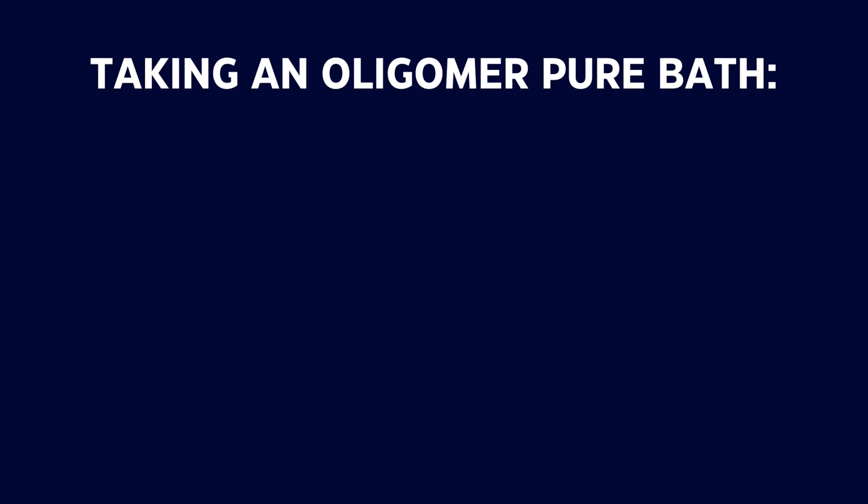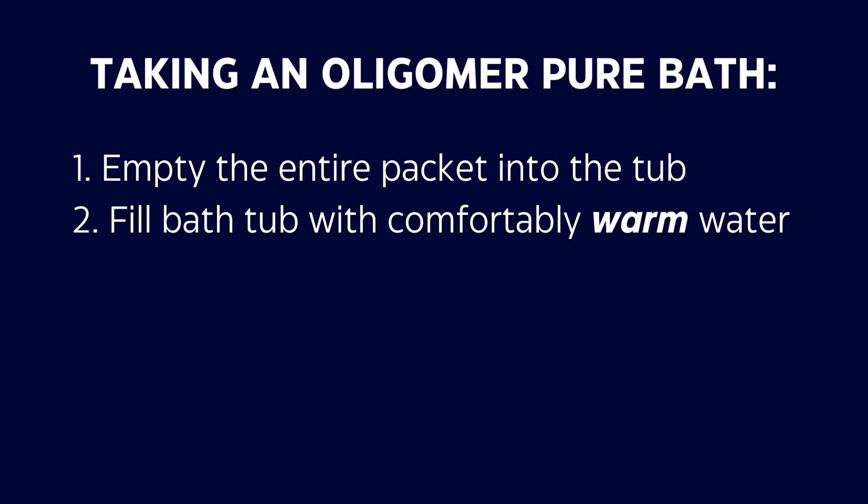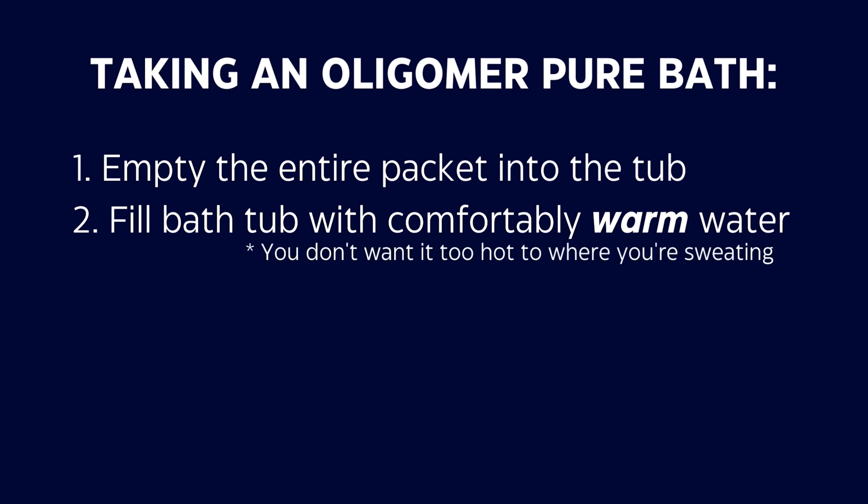To use the bath correctly, before you turn your bath water on, empty the entire sachet into the tub, then turn the water on. The water should be comfortably warm — around body temperature, maybe just a couple of degrees higher. You don't want the water so hot that it's hard to get into or that you're instantly perspiring, as you'll absorb minerals better at a more comfortably warm temperature.